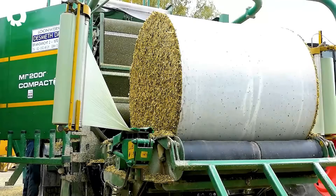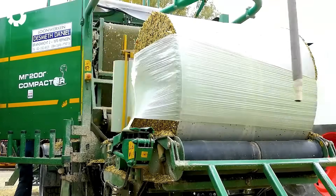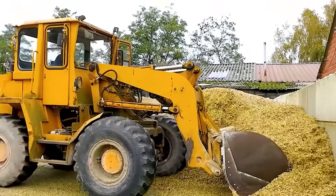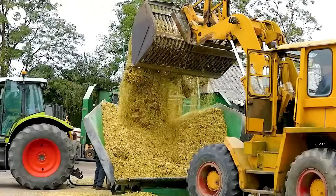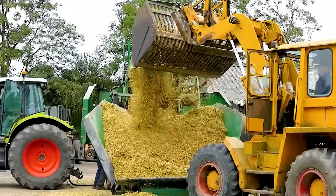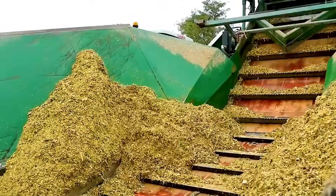The Orkel MP2000 baler turns silage corn and grass into solid, easily manageable round bales. This powerful machine helps efficiently package silage, saving time and optimizing storage.